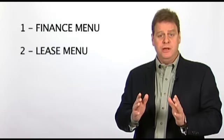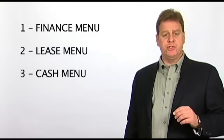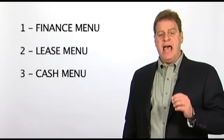I am often asked, how many menus do I need? The answer to this question is three: a finance menu, a lease menu, and a cash menu. However, many business managers will create more menus as they grow confident and successful with their menu selling sales process.